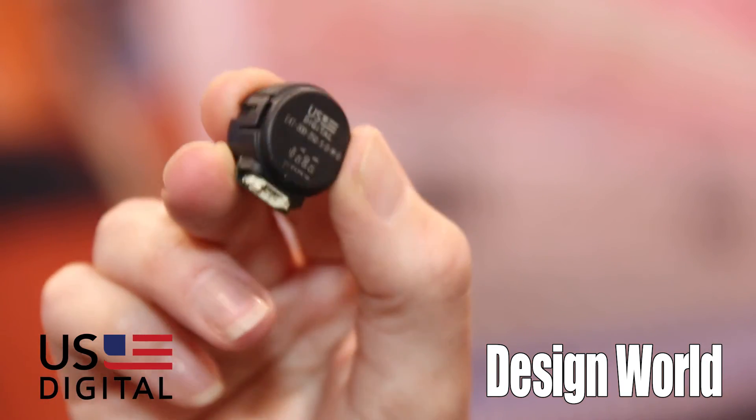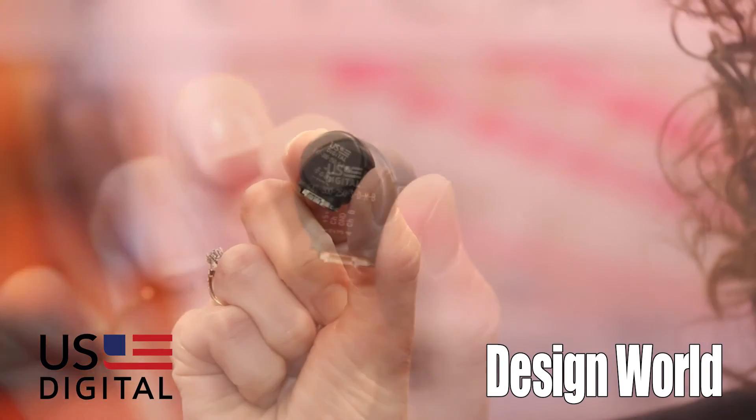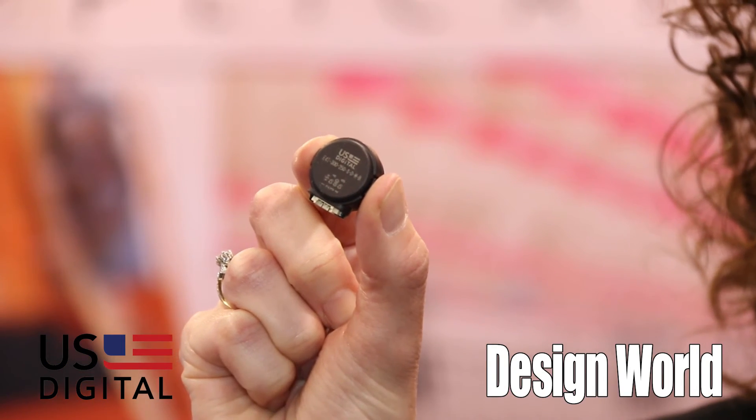We design and manufacture all of our products in our Vancouver, Washington facility, and if you order by 11 a.m. Pacific time you get your product shipped out the same day. If we happen to not have a product that meets your needs, we do also offer custom manufacturing and design in that same Vancouver facility.